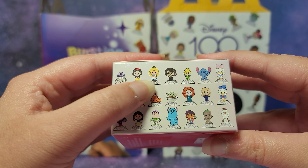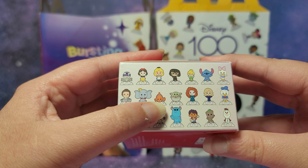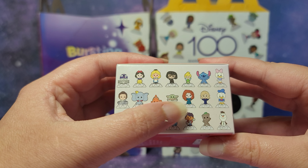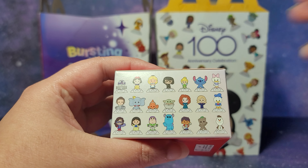We have R2D2, Snow White, Alice in Wonderland, Edna Mode from Incredibles, Tinkerbell, Stitch, Daisy Duck, Rey, Dumbo, Finding Nemo, Nemo from Finding Dory, Baby Yoda or Grogu, Merida from Brave, Captain Marvel, Donald Duck, Ms. Marvel, Mulan, Buzz Lightyear, Sully, Miguel from Coco, Groot, and Olaf.